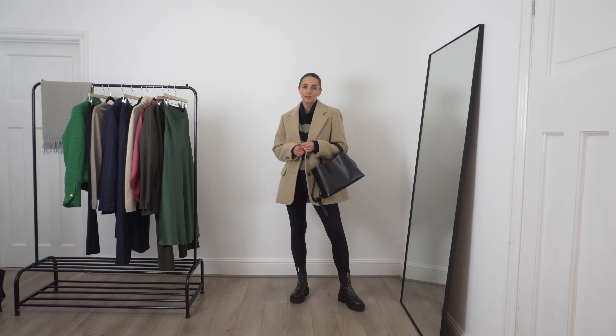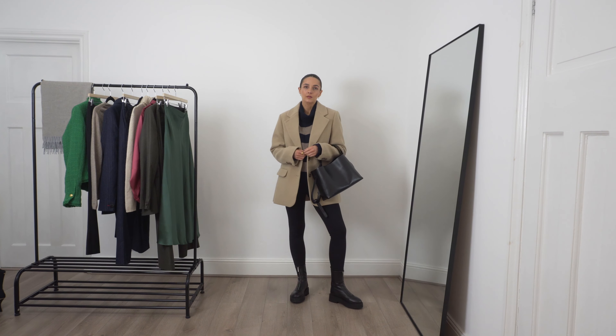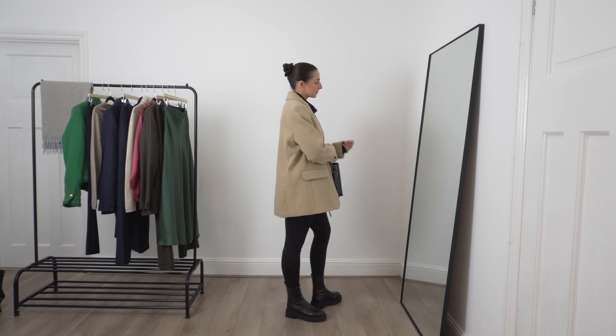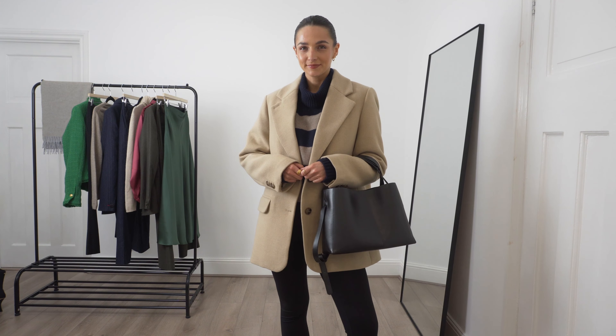I've then styled it with my oversized camel blazer — this one is from H&M — and it actually goes so perfectly with this jumper. I really love the oversized fit; it just creates that cosy outfit we all love in autumn and winter without looking unpolished.